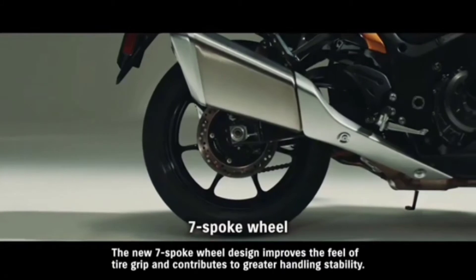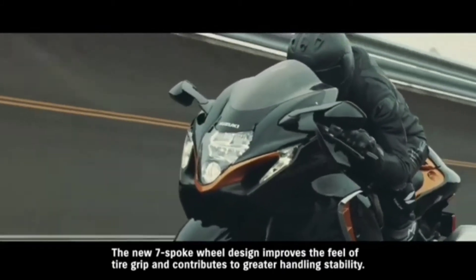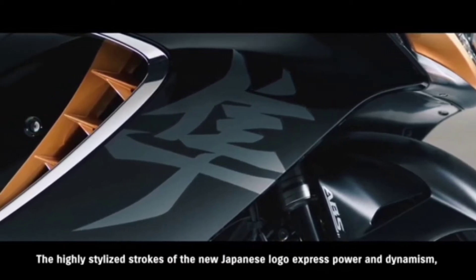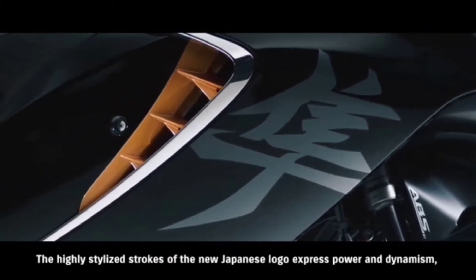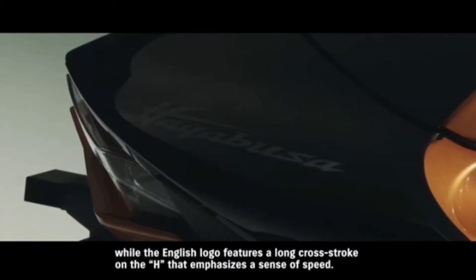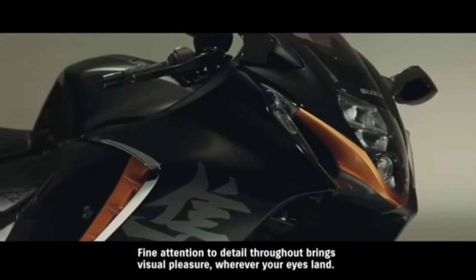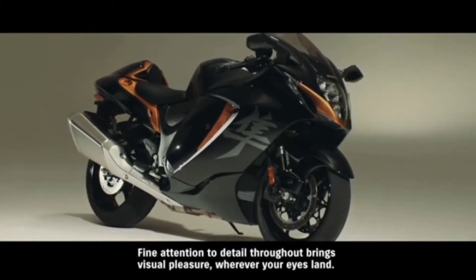The new 7-spoke wheel design improves the feel of tire grip and contributes to greater handling stability. The new Hayabusa features updated logo designs. Highly stylized strokes of the new Japanese logo express power and dynamism, while the English logo features a long cross-stroke on the edge that emphasizes a sense of speed. Fine attention to detail throughout brings visual pleasure wherever your eyes land.